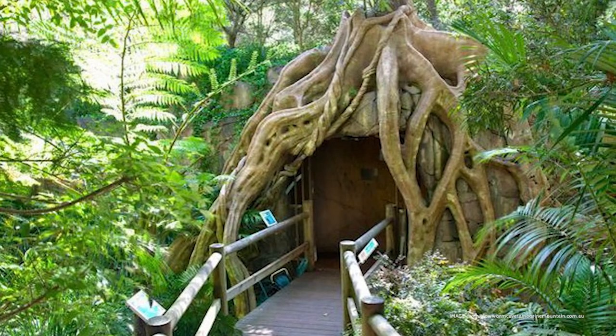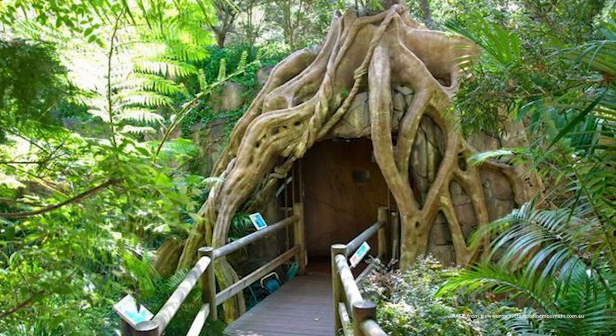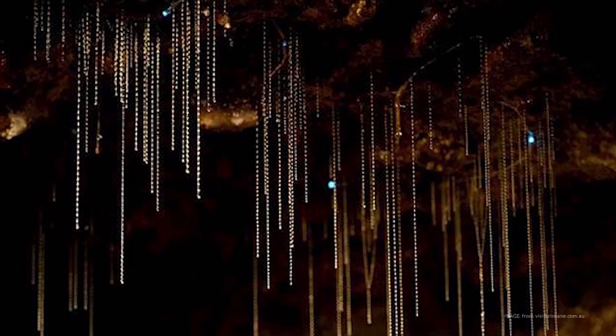Tambourine Mountain Glowworm Cave is artificial and built specifically to house the local species of glowworms. They are very light-sensitive, and bright lights, including flash photography, kills them.